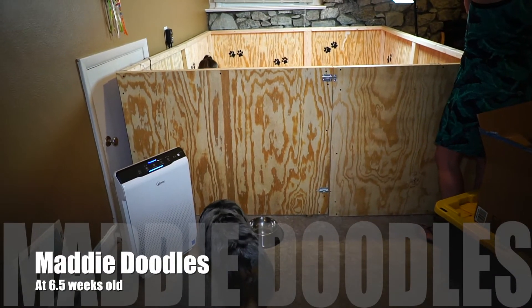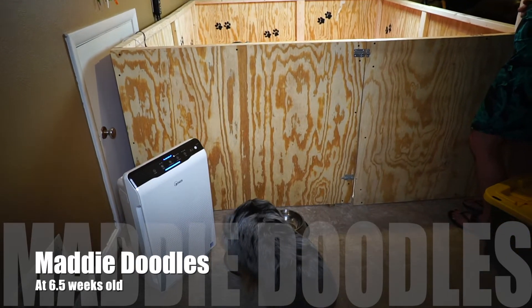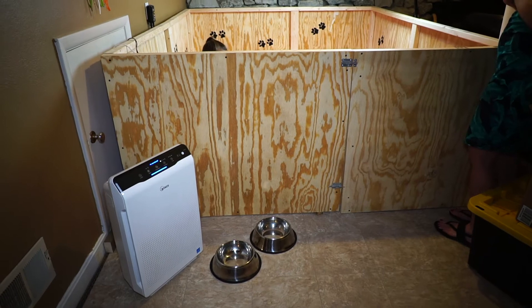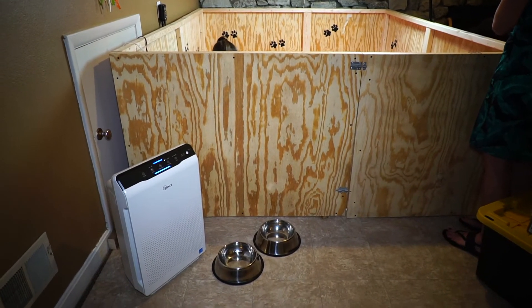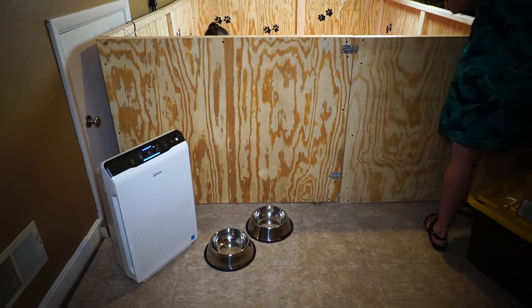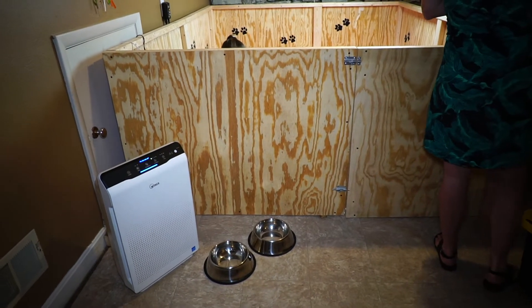Hey Awesome Doodle fans! Maddie's puppies are six and a half weeks old. The last video we did in the kitchen, so this video we wanted to do back down here in the puppy box so you guys could see where the puppies are when they're not in the kitchen.